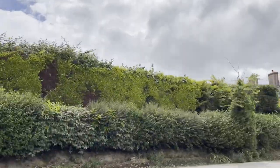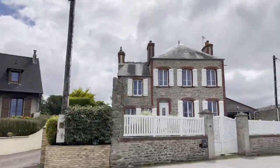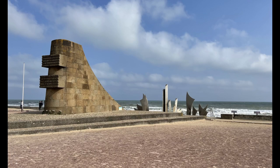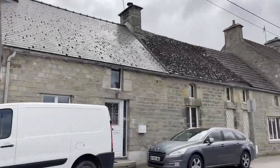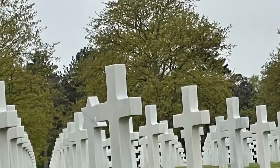It is a two-hour drive out to Omaha Beach. Once there, you'll see the monument, and you'll be able to walk the beaches and walk the seawall. From there, it's another quick drive to the American Cemetery.